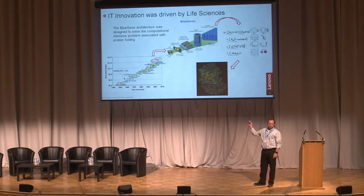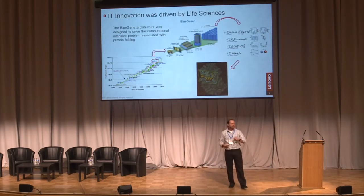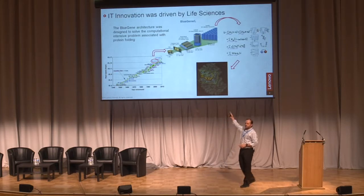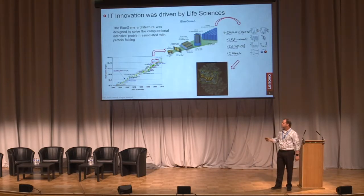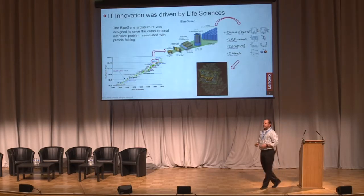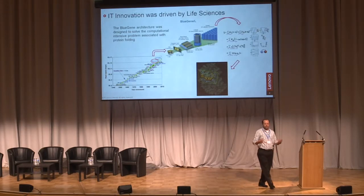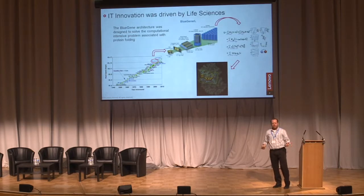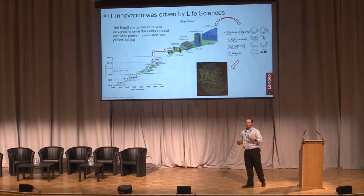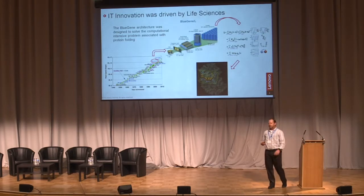Innovation in IT was driven first by DARPA and military, then by life sciences. At IBM, we actually developed the Blue Gene system — an architecture designed to accelerate protein folding so we could analyze mutations within genomes and do drug discovery. The architecture of Blue Gene was completely different, and I think from an x86 point of view we're actually getting to where you can reach a Blue Gene-style architecture.